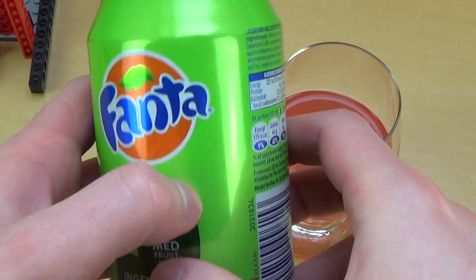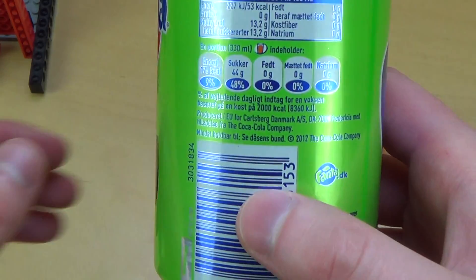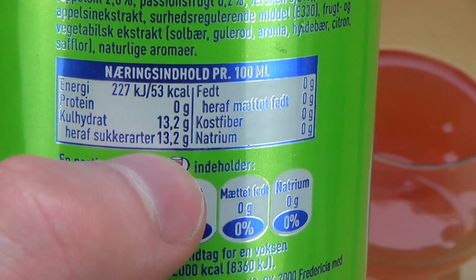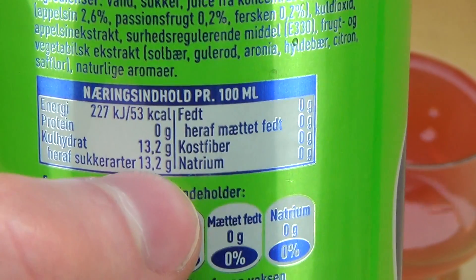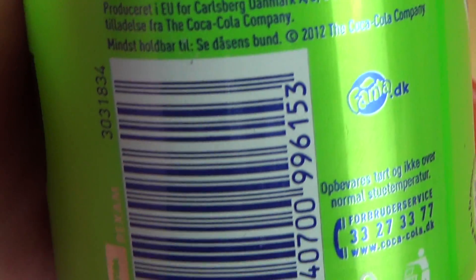Hard to rate — I think a generous win or something. Look at this: it's a sugar bomb — 13.1 grams of sugar per 100 millilitres, like American soda.